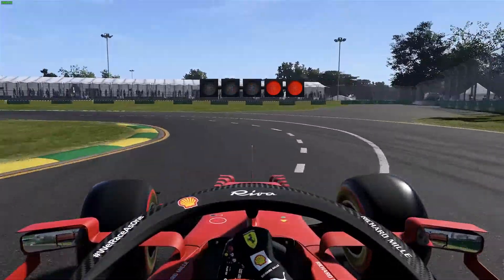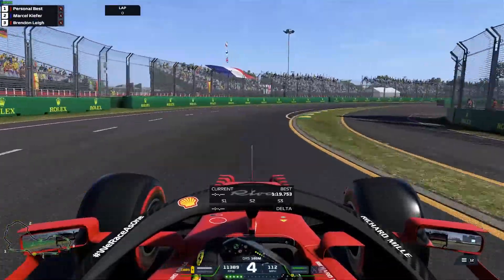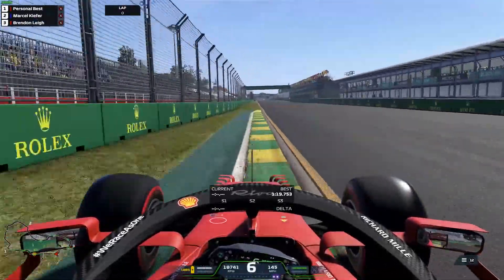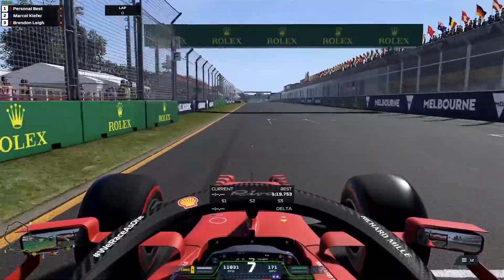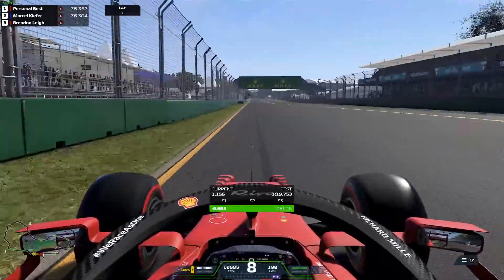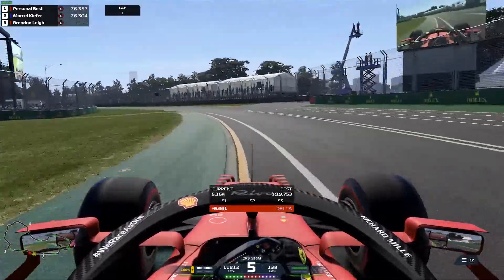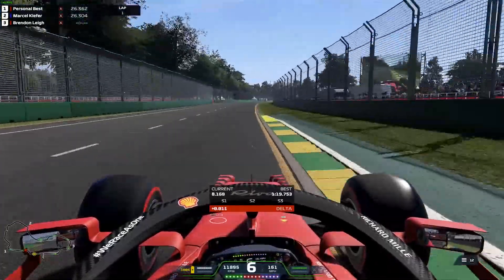Hello and welcome to this world record hot lap video of Australia on F1 2021. Coming down into Turn 1, critical stuff. Use up all the road on the inside and the grass and a little bit more as well. All the AstroTurf on the outside.